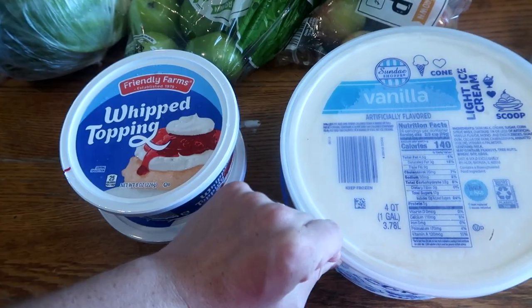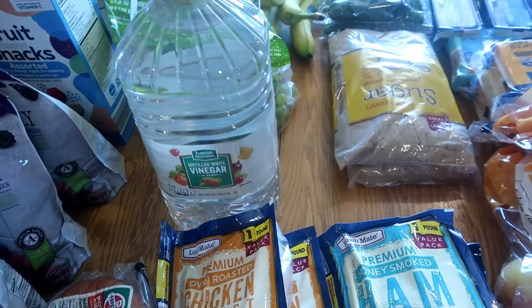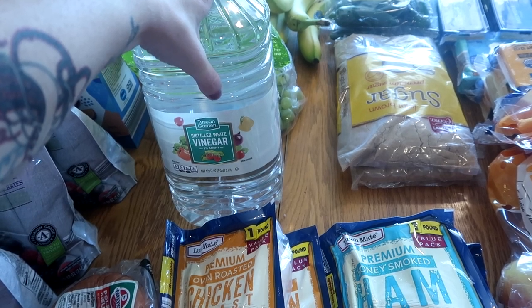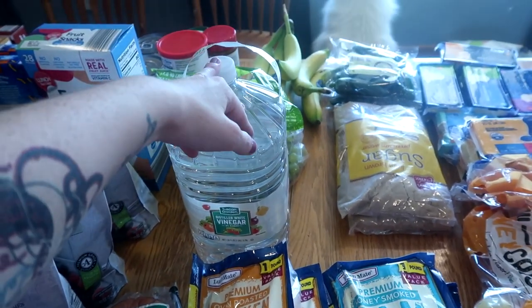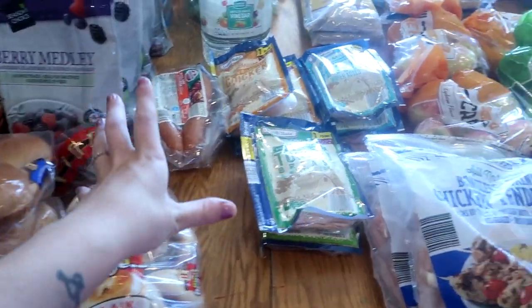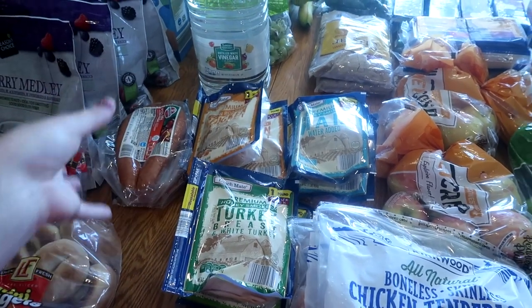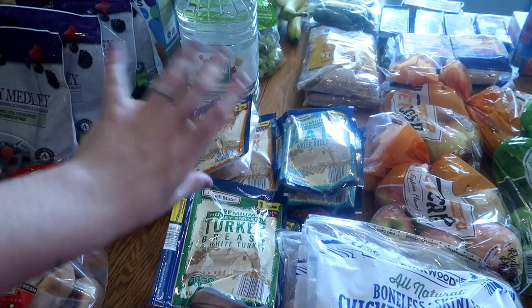That's my entire Aldi haul — oh, I also got a gallon of vinegar for $1.99 for canning, though I need to check the acidity level first. If it's not the right level I'll use it for cleaning — either way, great deal. The haul seems small but I came in under budget, which gives me more wiggle room at Walmart. I was hoping for more fall snacks but I'm sure next month there'll be Halloween and fall stuff out.